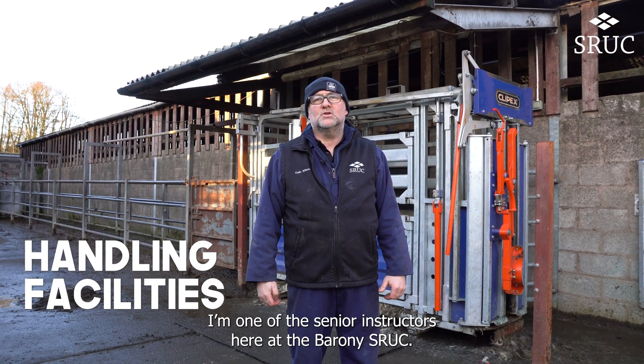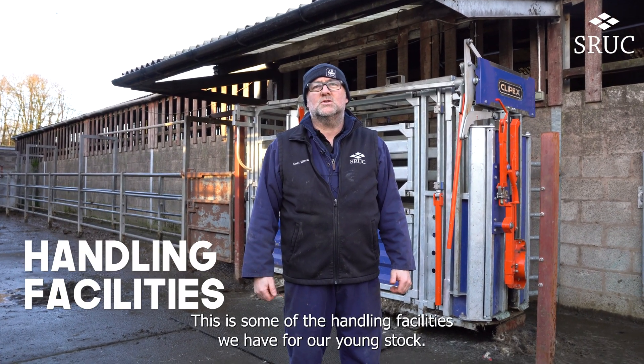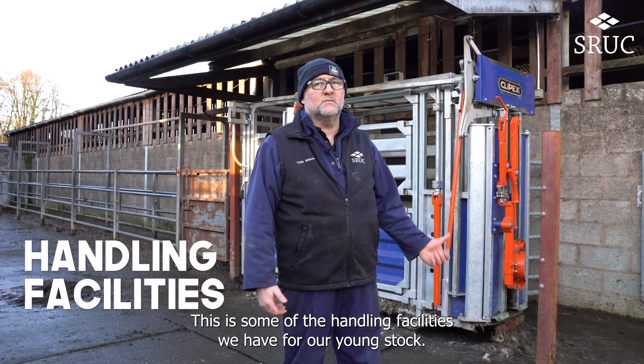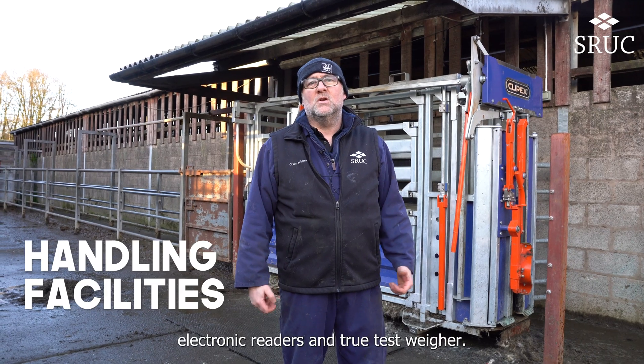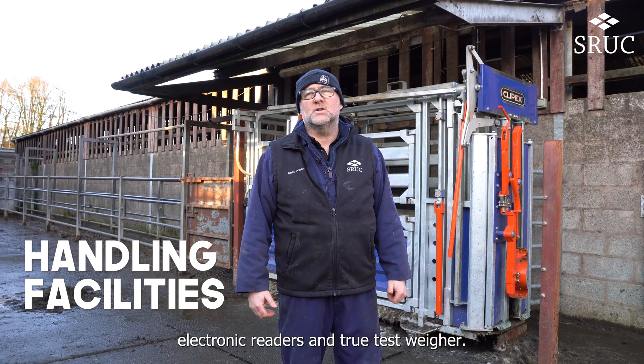My name is Colin Wilson. I'm one of the senior instructors here at the Barony SRUC. This is some of the handling facilities we have for our young stock. We've just recently reinvested in a new crush, electronic readers and two test wear.